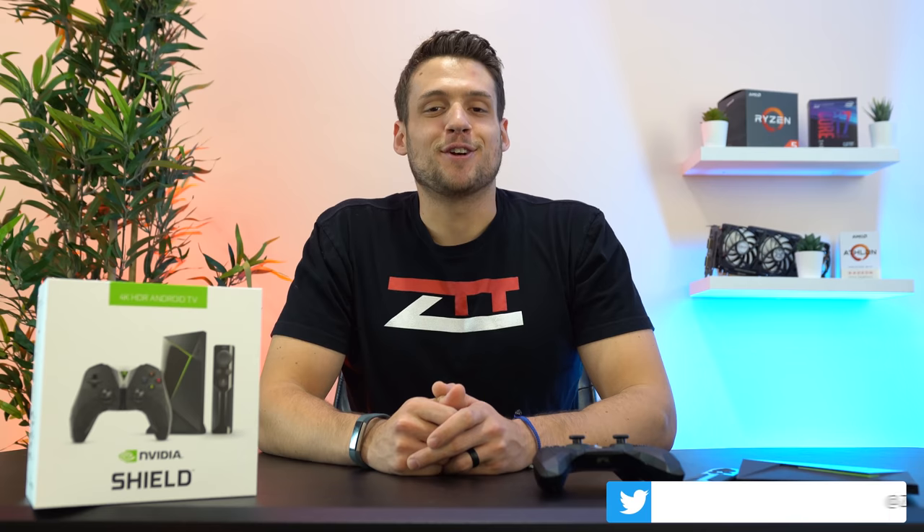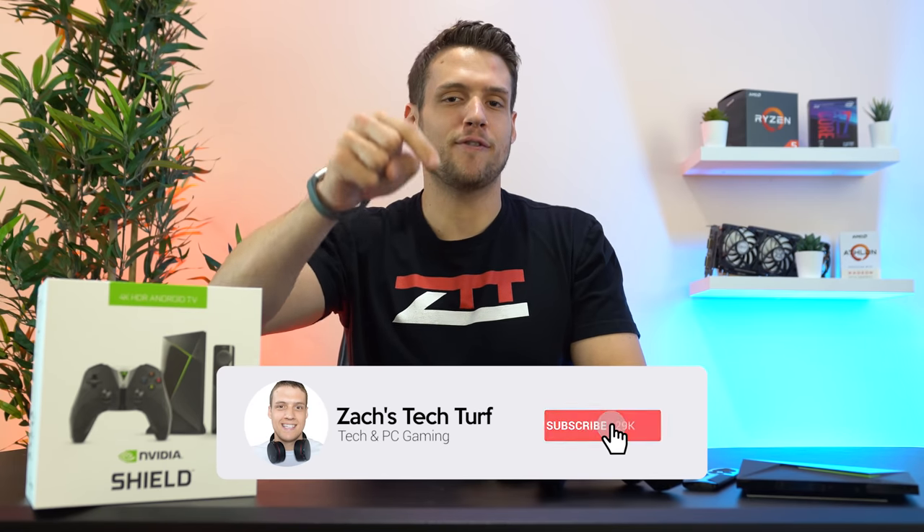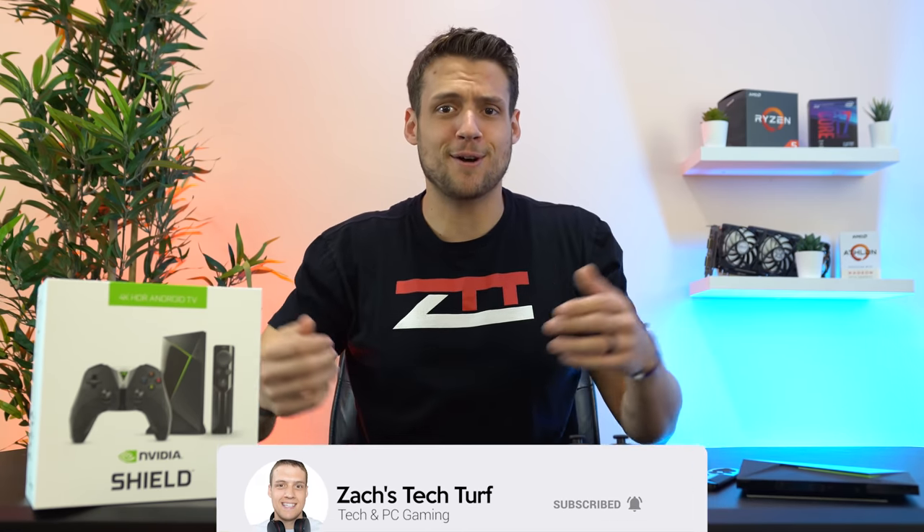Hey, welcome to Zach's Tech Turk. Today we're going to be checking out the new NVIDIA SHIELD TV, which is a device that a lot of us PC gamers can utilize. If you're new here and you want to see more PC gaming or PC building videos, hit that subscribe button down below and also that notification bell so you never miss an episode. But yeah, let's check this thing out.